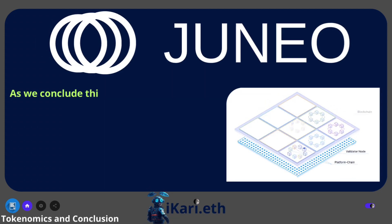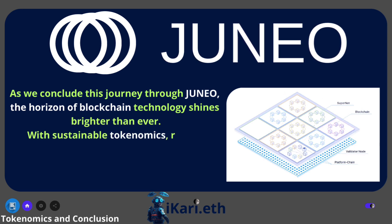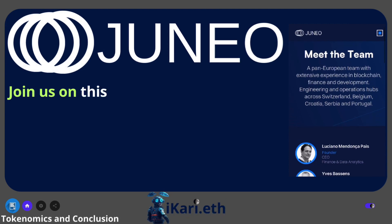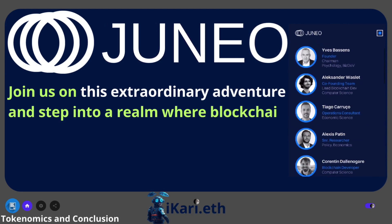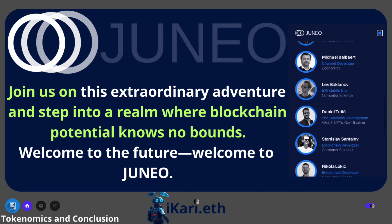As we conclude this journey through Juno, the horizon of blockchain technology shines brighter than ever. With sustainable tokenomics, robust architecture, and a commitment to accessibility, Juno stands as a beacon of innovation and promise. Join us on this extraordinary adventure and step into a realm where blockchain potential knows no bounds. Welcome to the future. Welcome to Juno.